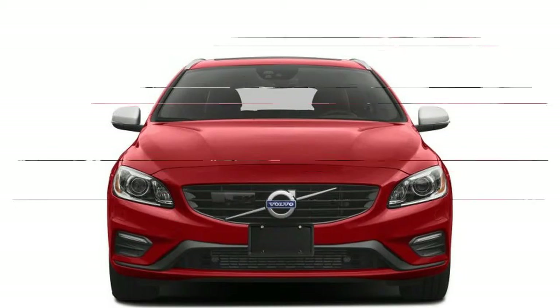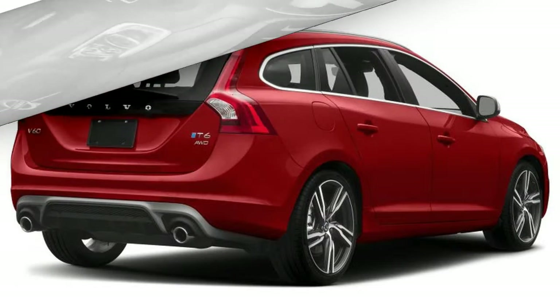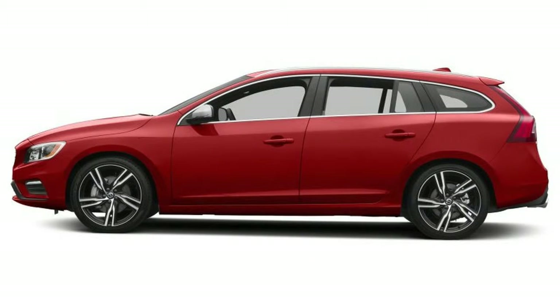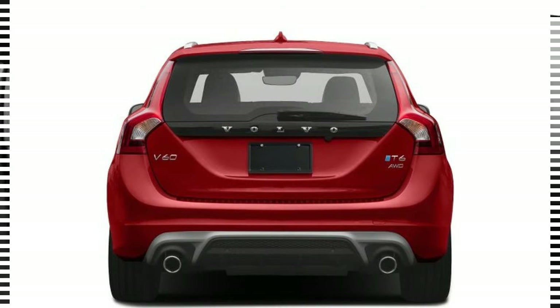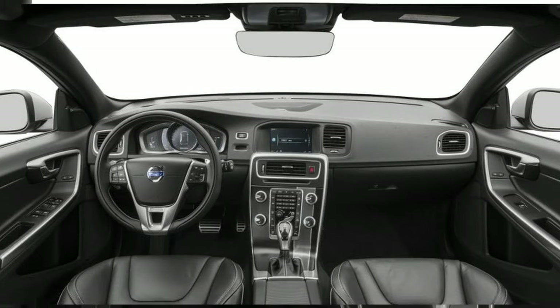2018 Volvo V60, $38,250 to $40,250. Entered, 2.0 liters 4-cylinder engine, Geartronic 8-speed automatic transmission, 240 horsepower at 5,600 rpm, 258 lb-ft torque at 1,500 rpm, front-wheel drive type.